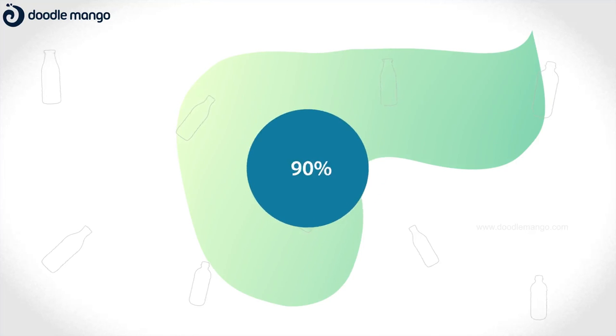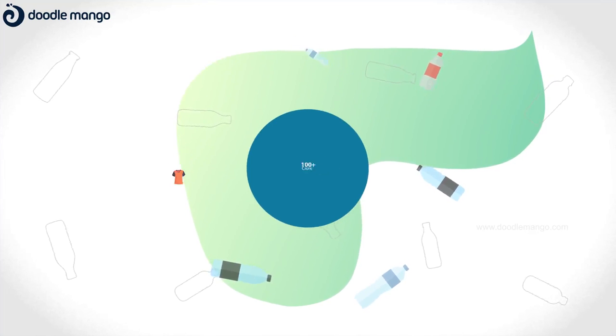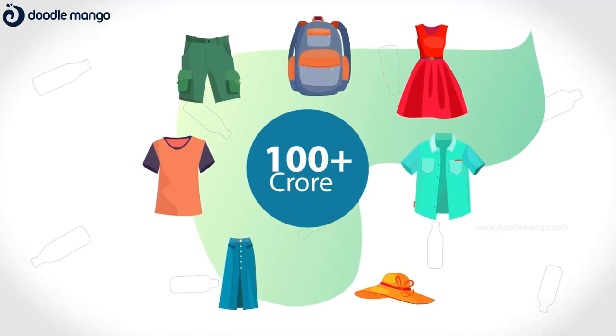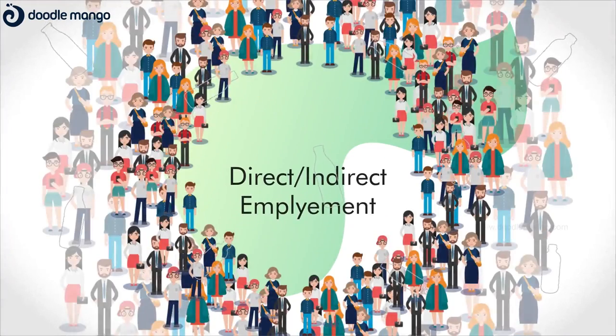In India, almost 90% of used PET bottles are being recycled and used to make more than 100 crore garments and home textiles articles and many more items, eventually generating direct and indirect employment to more than 5 lakh people.